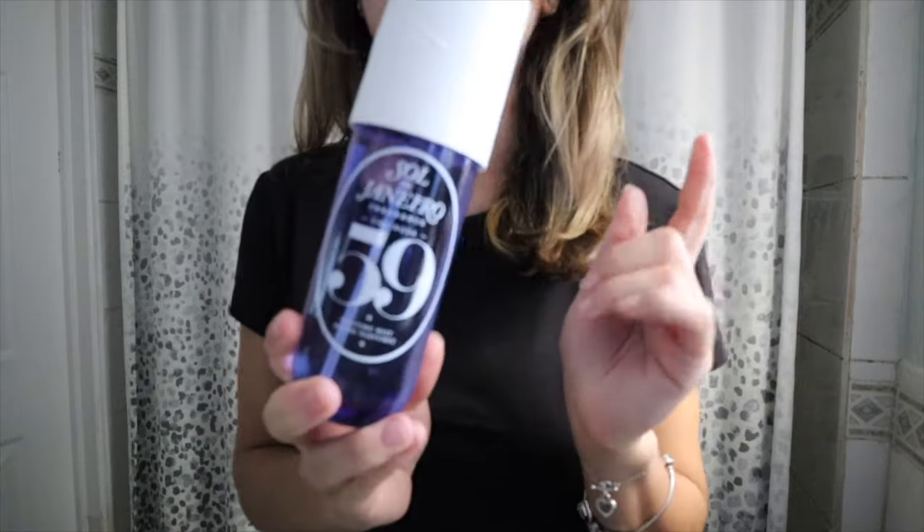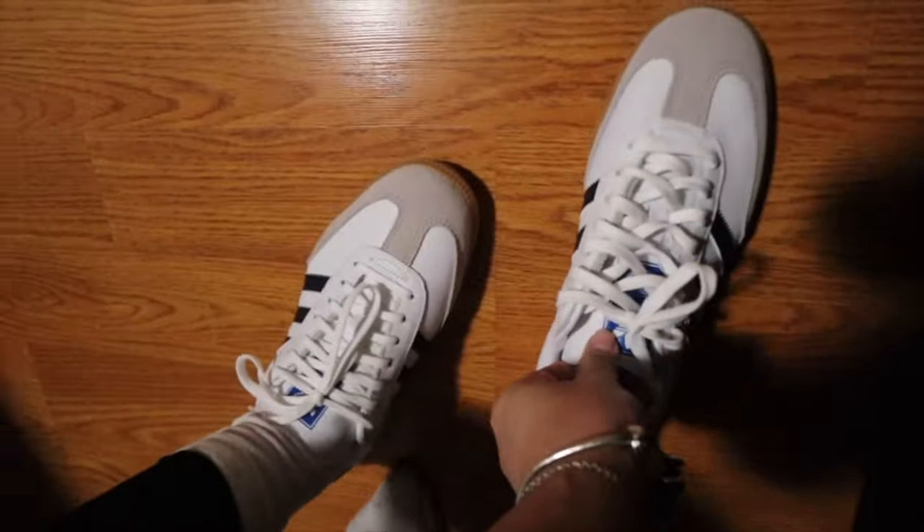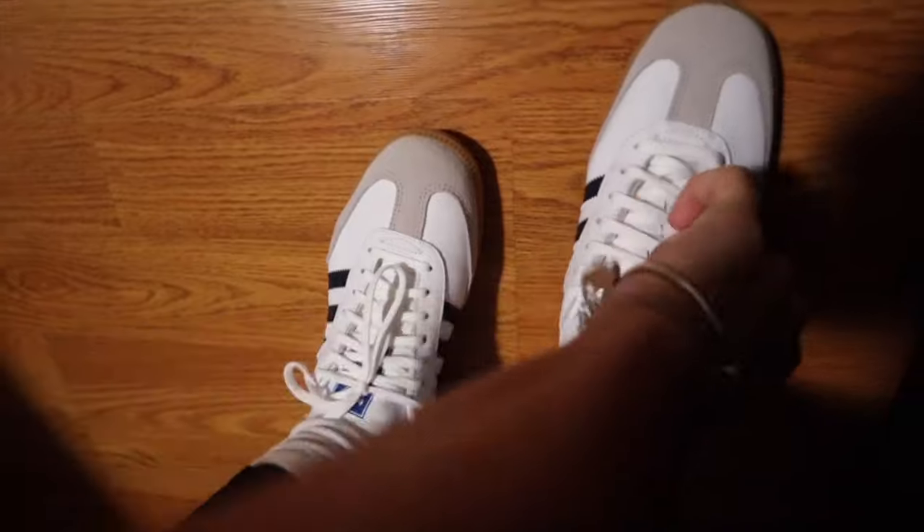This scene is so pretty for spring, I cannot get over it. I'm wearing my new sneakers — they're so cute and I haven't taken pictures of them yet, so this is perfect.